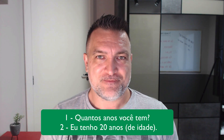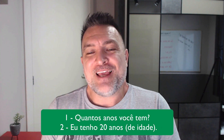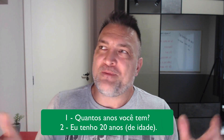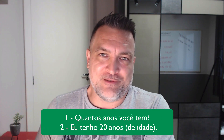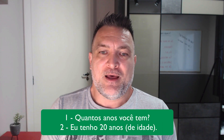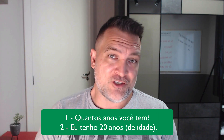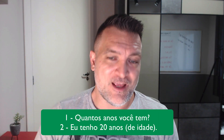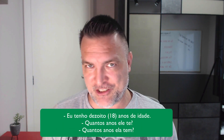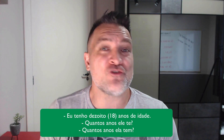'Eu tenho vinte anos' — that means 'I have twenty years,' which is how we say 'I am twenty.' You can also say 'vinte anos de idade' — that would be 'years old,' basically. Literally: 'I have 20 years of age' — 'eu tenho vinte anos de idade.' Next example: 'eu tenho dezoito anos de idade' — I am eighteen years old. Repeat: 'eu tenho dezoito anos de idade.'